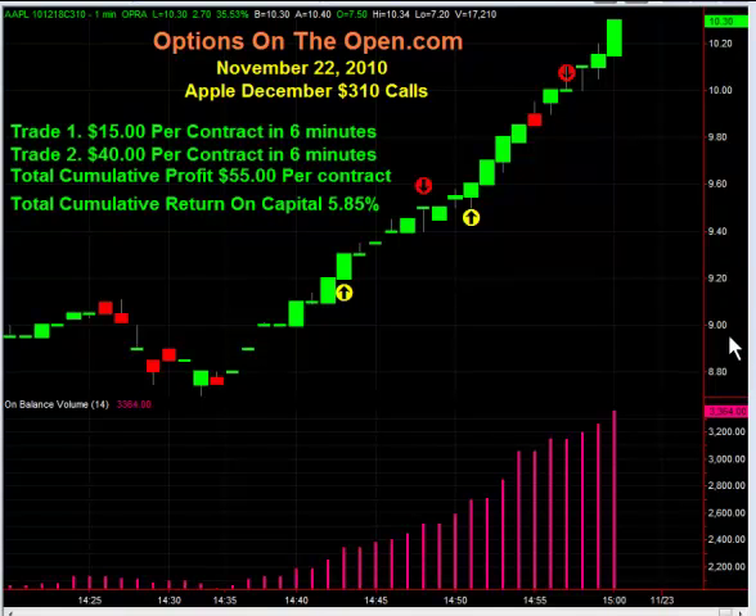Hello, it's Larry Gaines from OptionsOnTheOpen.com. We are the leaders in option day trading and it is our goal to teach you how to make consistent and impressive returns trading options every day.